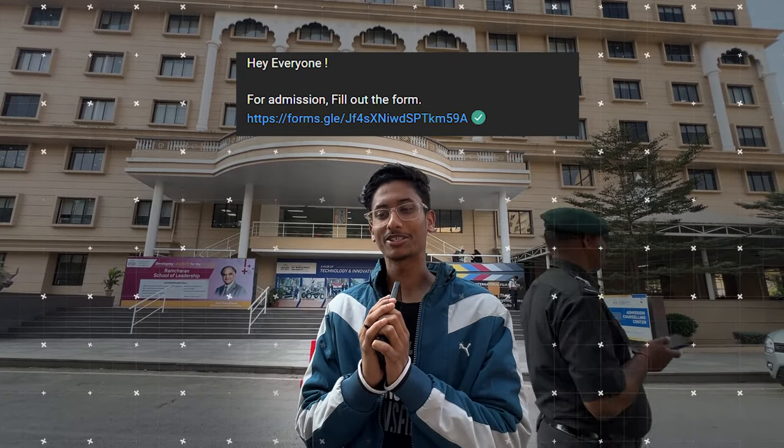So that was our MIT WPU campus tour vlog. I hope you liked it. If you didn't understand anything or have any difficulty with the admission process, don't worry — there's a link in the description to a Google Form, fill it in and my team will call you and solve all your queries. Please like and share this video with friends who want to take admission to MIT. Don't forget to subscribe to this channel. See you in the next video — goodbye!